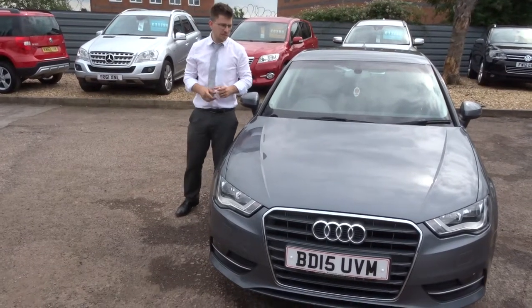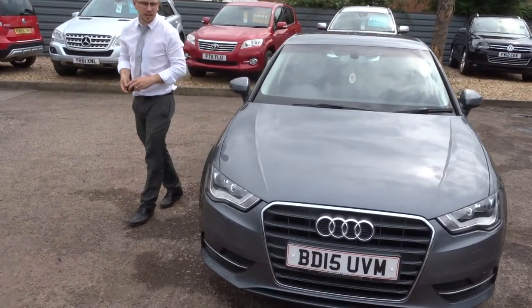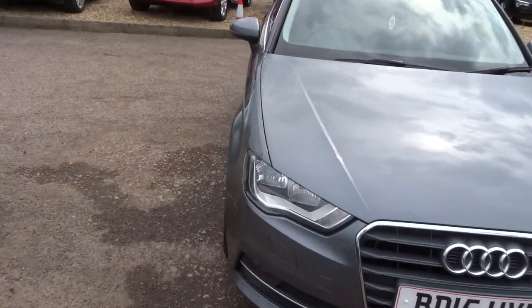Welcome to Country Car, my name's Tom. Here we have a lovely Audi A3. Let's give you a walk around the car.